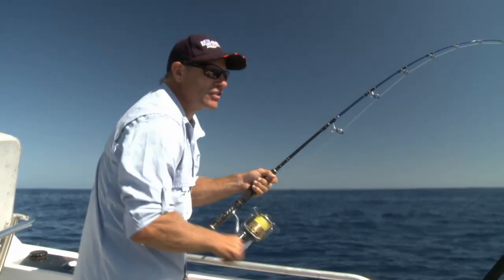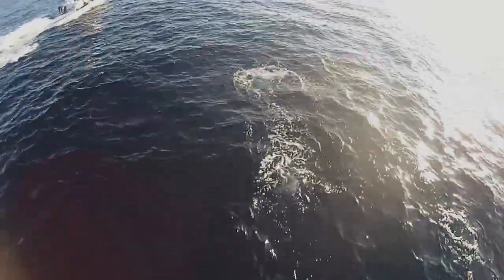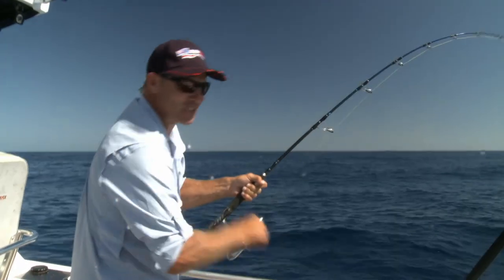You wouldn't believe it — I just tested a lure, put it in the water, we were all setting up and boom, marlin hit straight away. Unfortunately he threw the hook after its second jump.